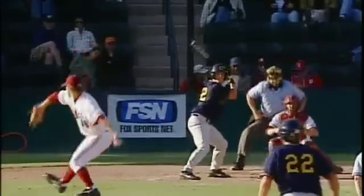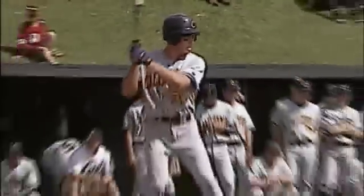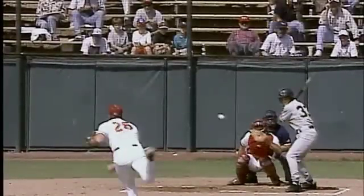Baseball is a game of small differences, and it's all about timing. The pitcher is doing everything he can to throw off the timing of the batter. A splitter looks like a fastball until velocity is lost and the bottom drops out. Newton's third law of motion states: for every action, there is an equal and opposite reaction.